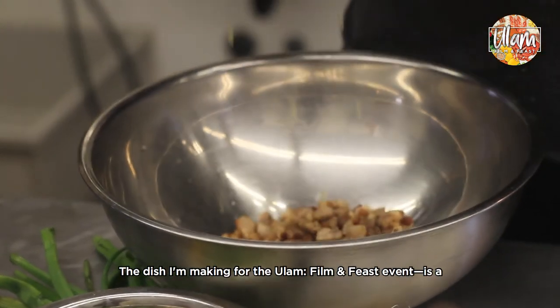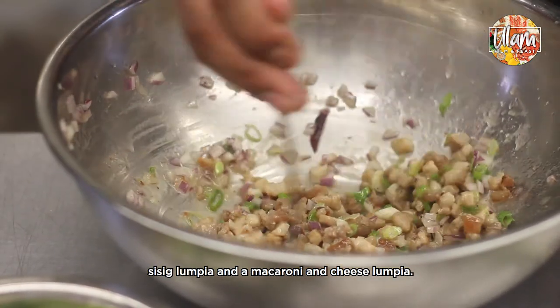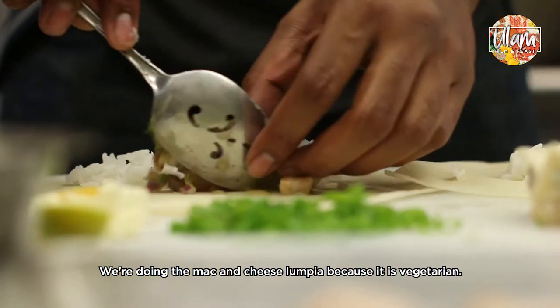The dish I'm making for the Ulam Film and Feast event is a sisig lumpia and a macaroni and cheese lumpia. We're doing the mac and cheese lumpia because it's vegetarian.